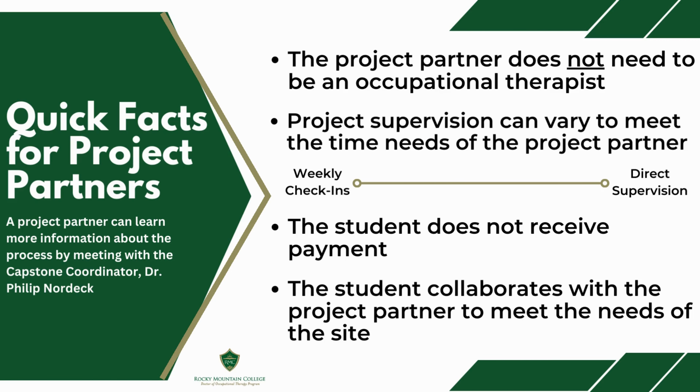The project partner supervisor does not need to be an occupational therapist. We recognize project partners may have limited time to oversee projects. Therefore, project supervision can vary to meet the time needs of the project partner. Also, the student does not receive payment for the project.